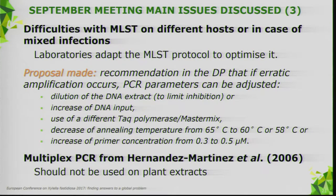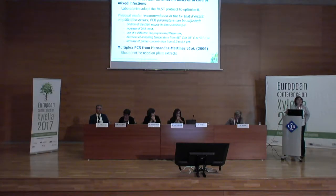The difficulty with MLST on different hosts and mixed infections was also discussed, and proposals were made to optimize MLST when you have erratic results. The multiplex PCR from Hernandez Martinez — it was already written in the protocol that you should not use it on plant extracts, but we make that even clearer, because there seem to be some problems when it is used on plant extracts.